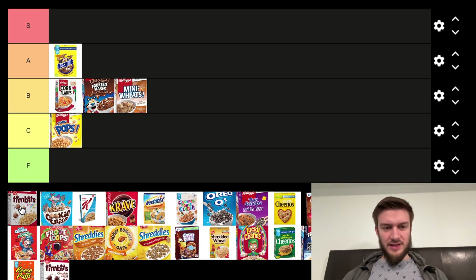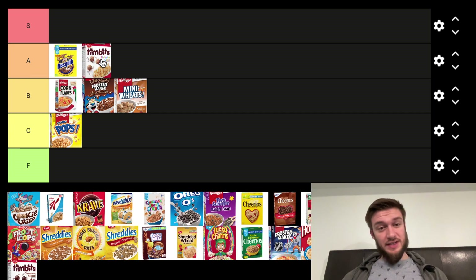Next we got the Timbit cereal, the Birthday Cake one. It's pretty decent, actually. It's got the same texture as a Corn Pop does, but better flavor, and the Birthday Cake flavor. Timbits are solid, so I'm going to put that in the A tier. I think there's a chocolate one — it might be the last one.